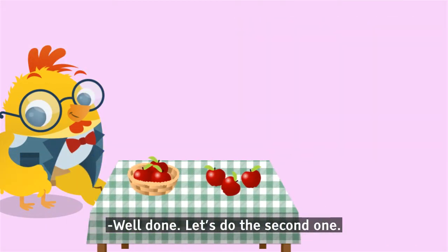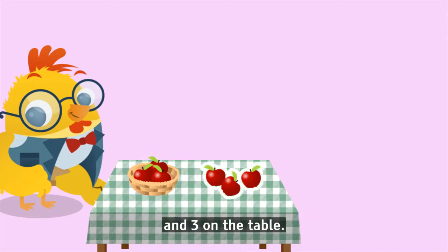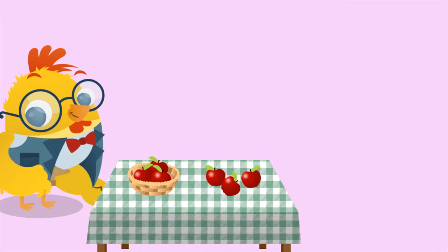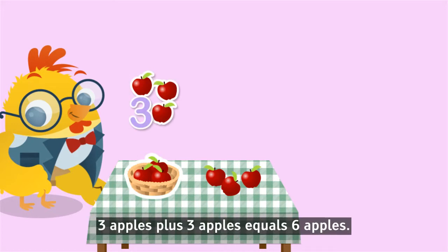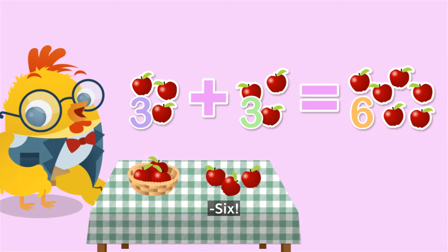Let's do the second one. Crocky has three apples in the basket and three on the table. How many does he have in all? Come on. It's very easy. Three apples plus three apples equals six apples. Six.